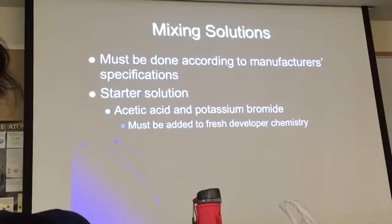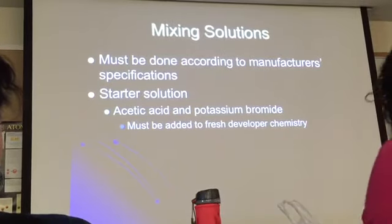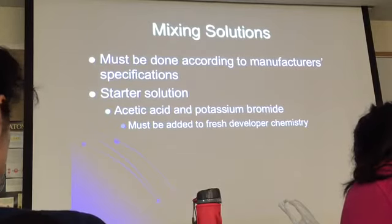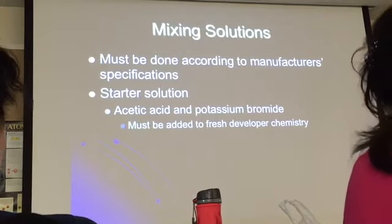Starter solution — this is acetic acid and potassium bromide — must be added to fresh developer chemistry always, because you want to activate the developer. Otherwise it will take too long to get going, because you need to bring it to the right temperature. Adding this starter solution gets it going.